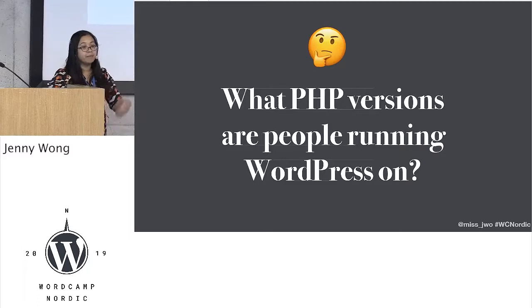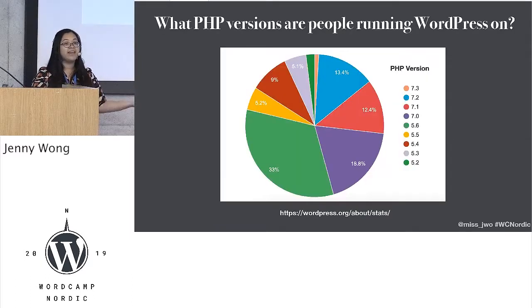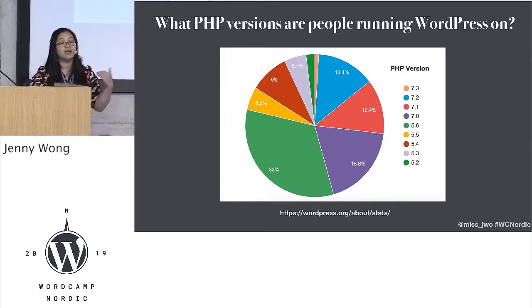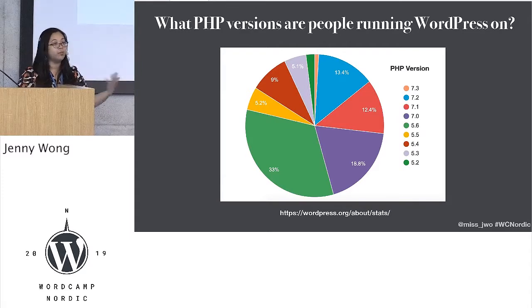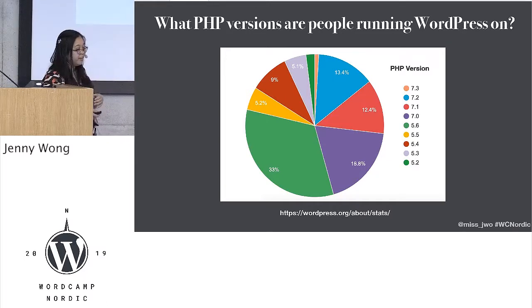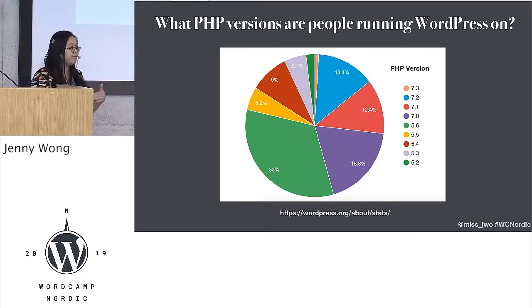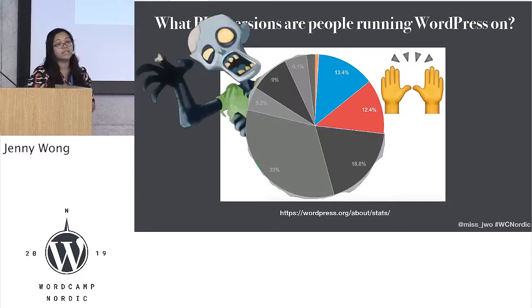If we're going to talk about WordPress and PHP, we should actually look at what versions of PHP people are using to run their WordPress sites. There is a pie chart for that. On the WordPress.org website there's a lovely page called Stats, and this is the stats from yesterday. Over half — or just under half — of versions of PHP people are using are 5.6 and 7.0. The end of life for those two editions of PHP was December last year. So these are not getting any of the security updates that were released this morning.